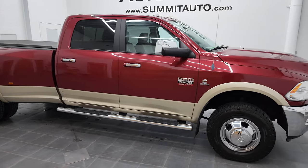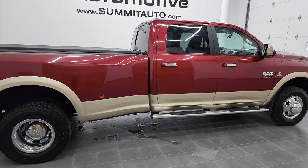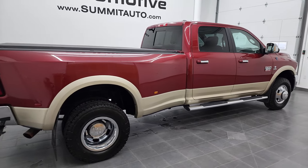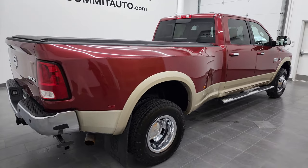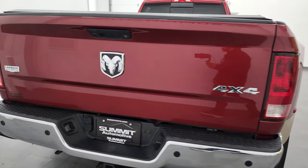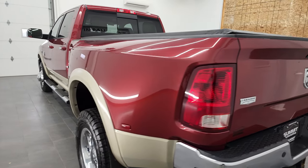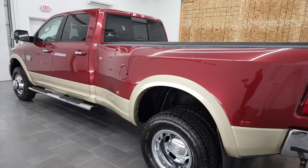Hey this is Brett and this 2011 Ram 3500 crew cab long box dual rear wheel Laramie is stock number 12744Z. We're here at Summit Automotive in Fond du Lac, Wisconsin, your new and used heavy duty truck and Ram 3500 headquarters.